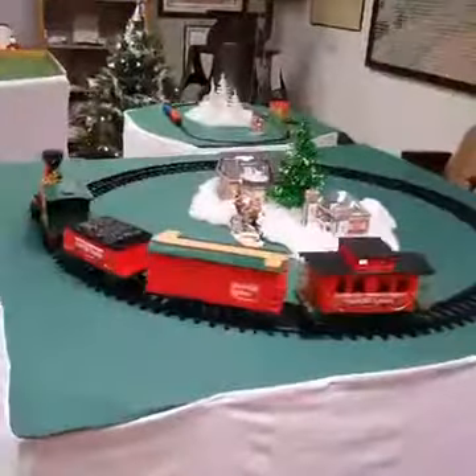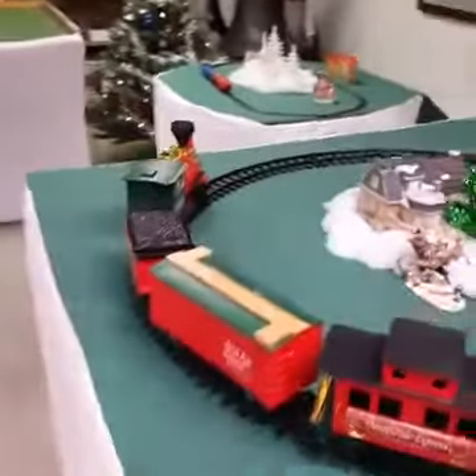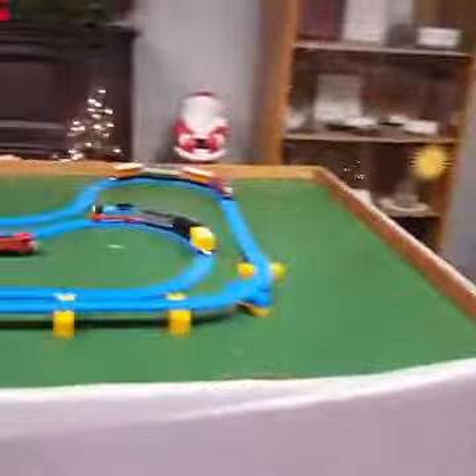Look at that big one — that's a battery-operated train. I think I had one like that also. And then we have Thomas the Tank Engine out here.